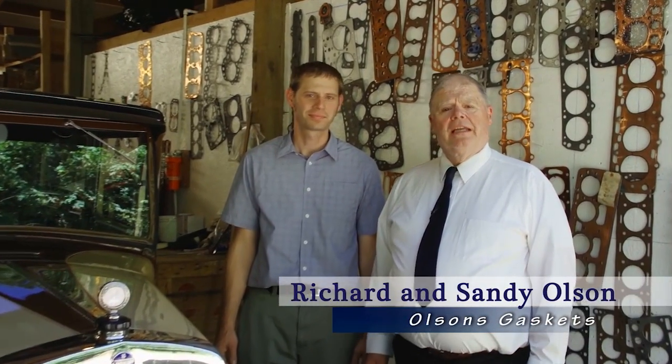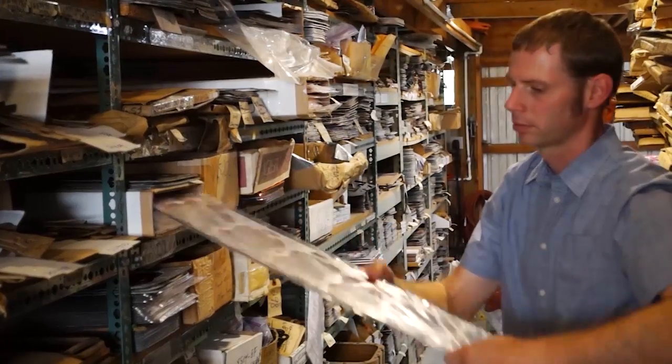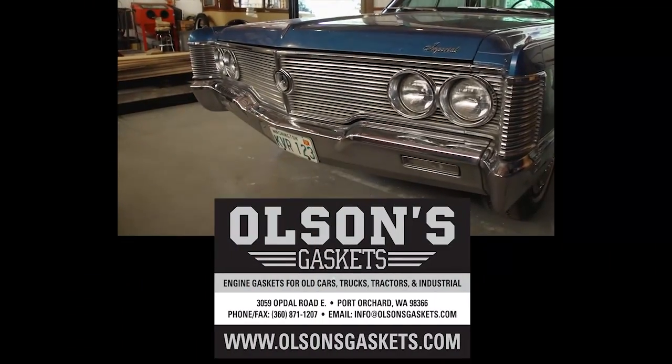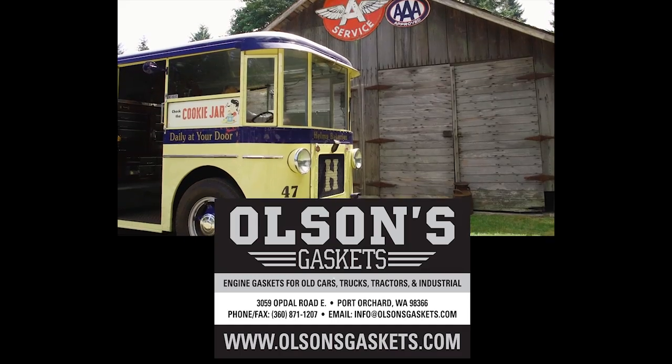I'm Sandy Olson and this is my son Richard, and we'd like to thank you for joining us today looking at our 1931 Twin Coach and talking about the Helms Bakery. We specialize in engine gaskets for the antique car, truck, and tractor hobby. If you need something for your antique vehicle, check us out at olsonsgaskets.com.